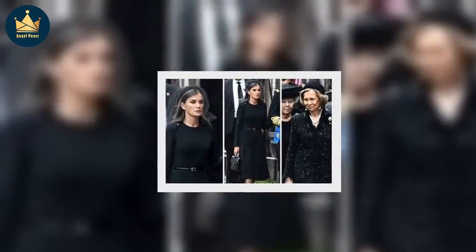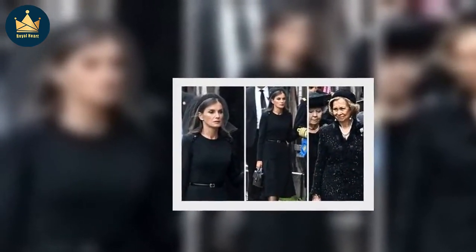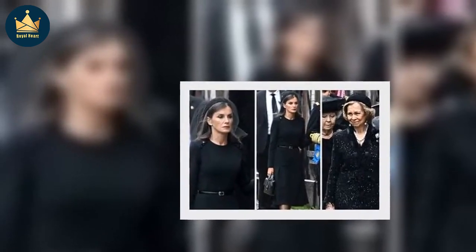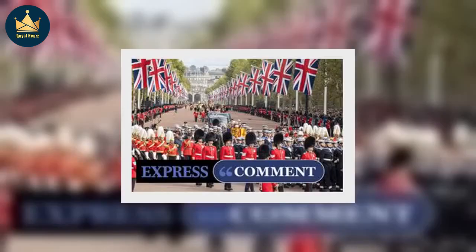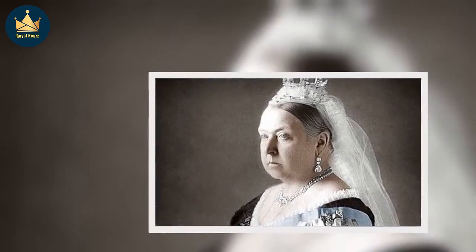One monarch, Queen Victoria, requested to be buried with a number of different objects before she died in 1901. Her physician Sir James Reid was handed a note after Victoria's death listing what she wanted to be buried with, adding that there were some items she didn't even want her family to know about.